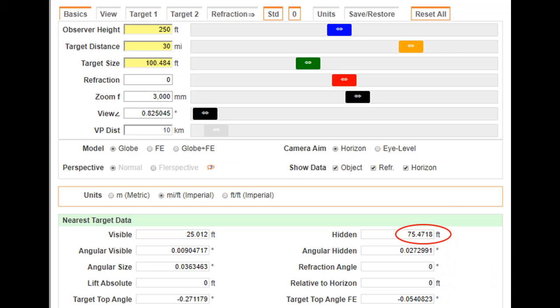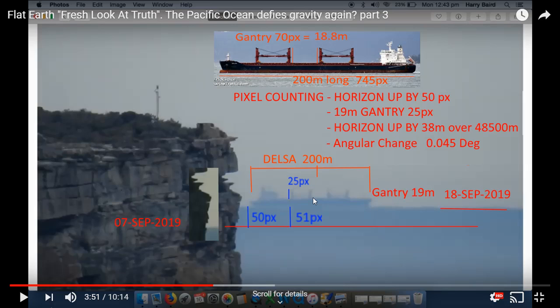Harry had asked me to explain where the 75 feet that it was missing had gone to. I think it's suffice to say that looming is the thing that's responsible for it.